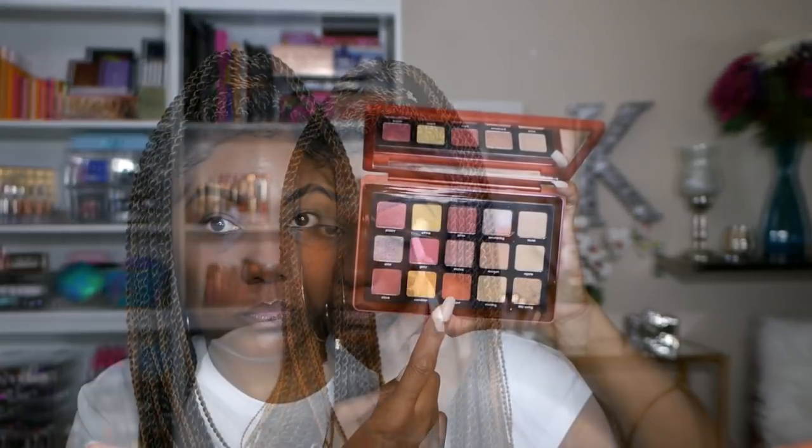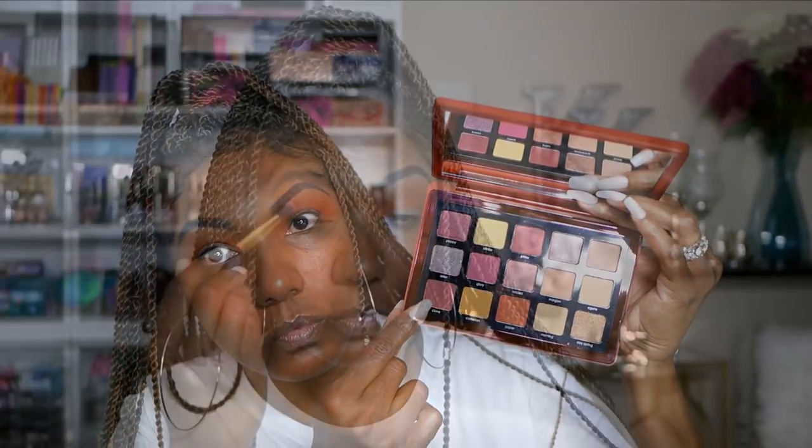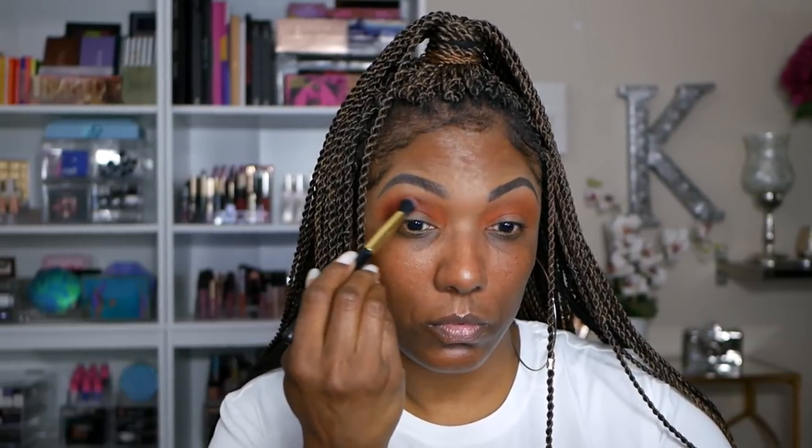To start this look in the Sunrise palette, I'm using the color Jasper — a gorgeous burnt orange shade — placing that in my crease area and gently blending it out. I want it nicely pigmented in the crease but diffused in the upper part of the eyelid. To deepen the outer corner and crease I'm going into the shade Clove, which is a beautiful deep plum or burgundy shade, using that with a nice dense blending brush.